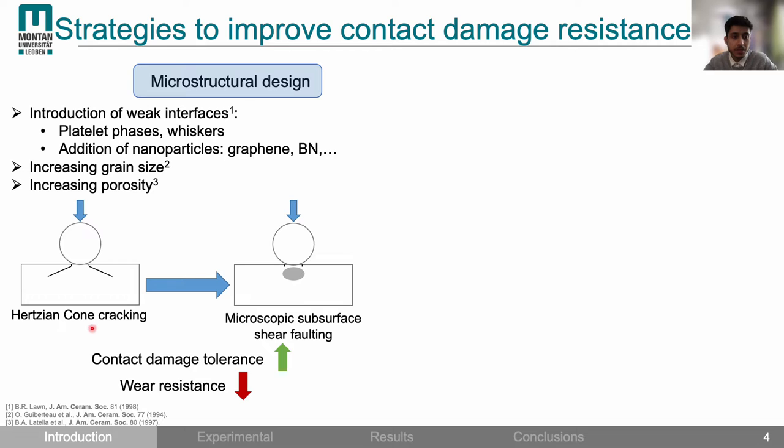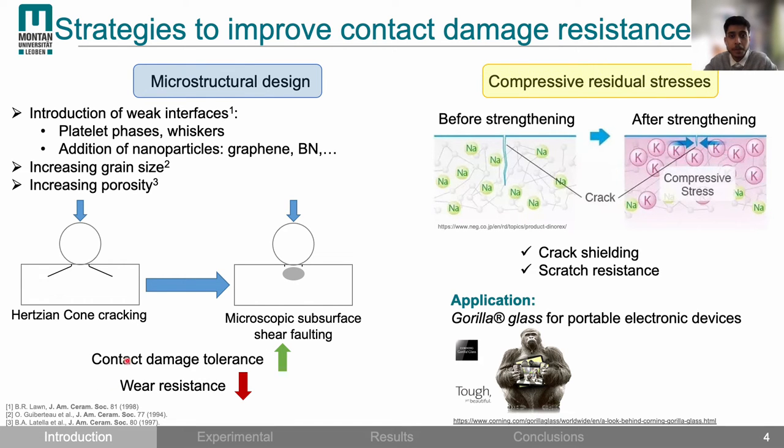This strategy can indeed enhance contact damage tolerance, however it comes at the cost of wear resistance — here I mean wear resistance in terms of cyclic fatigue. Another strategy is to use compressive residual stresses to shield the cracks. This is typically used in strengthened glass where compressive residual stresses are induced by an ion exchange process, used for scratch resistant glass for displays and commercially realized by Corning under the name Gorilla Glass.